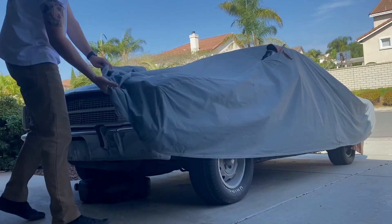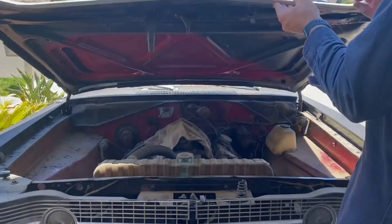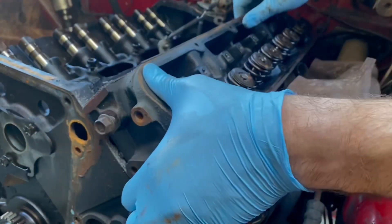The test subject for today's video is going to be my 1968 Dodge Dart GT Convertible. I picked this up from a junkyard last year. It already came equipped with a 318 Magnum motor, but it still had 340 HP exhaust manifolds.